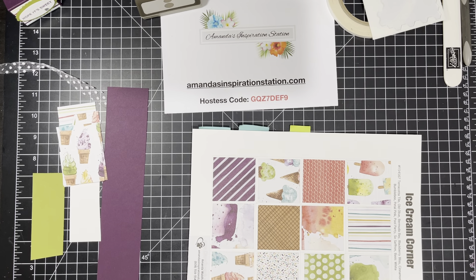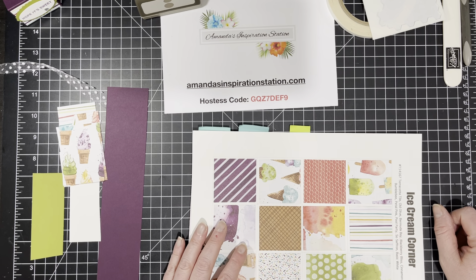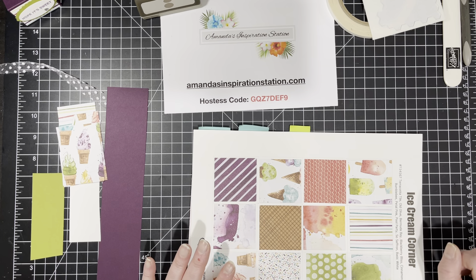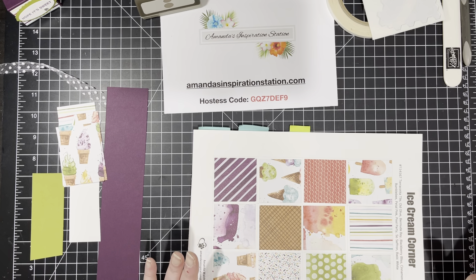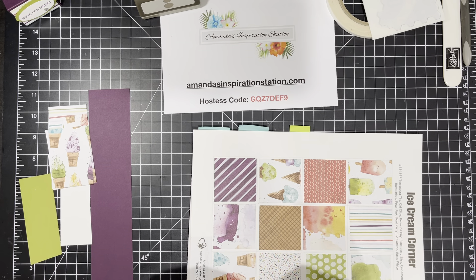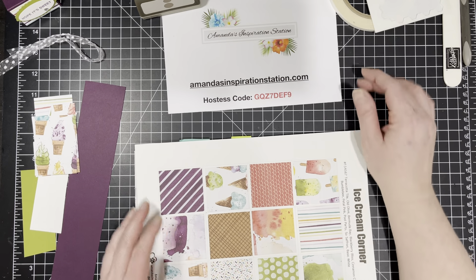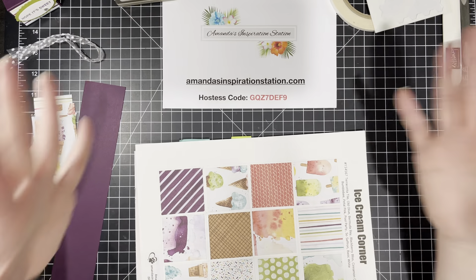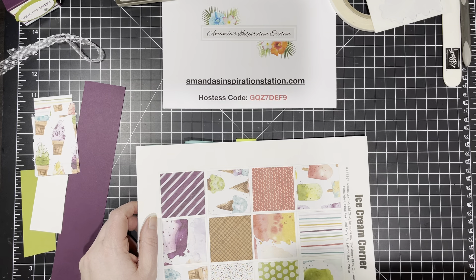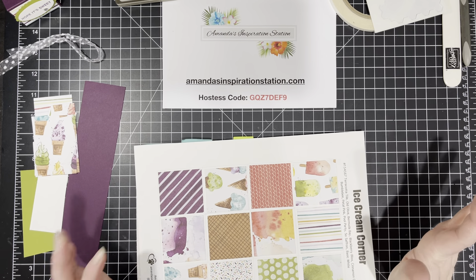Hello, fellow stampers. This is Amanda Waldhardt and you are here with amandasinspirationstation.com. We are on day 13 of 14 days of sweet treats. Can you believe it? I can't — that's every day I'm bringing you a project for 14 days and we're on day 13 already. I feel like time has just flown by. I thought this process would go a little bit slower, but no, it hasn't. So we are on day 13 and I have a really cute project to show you.